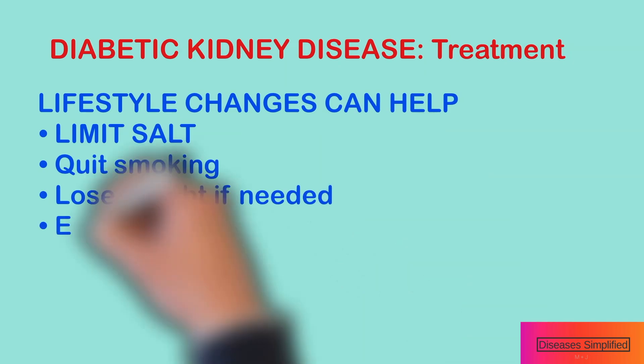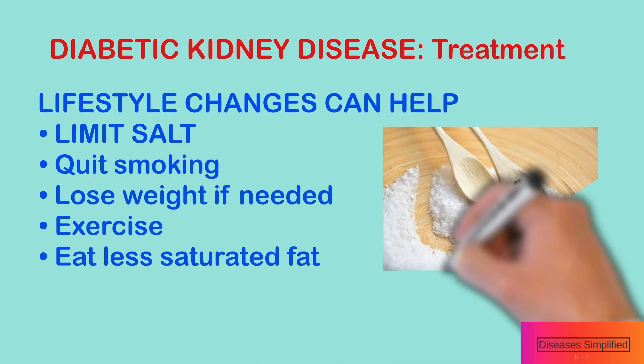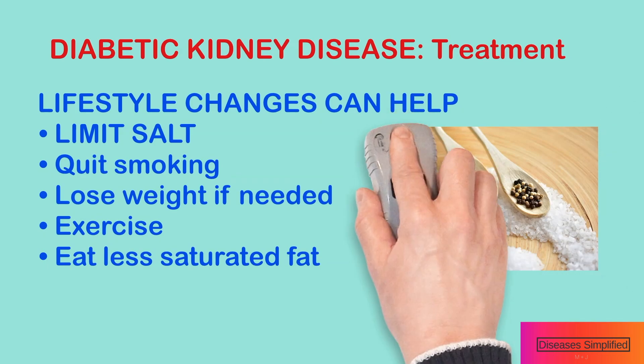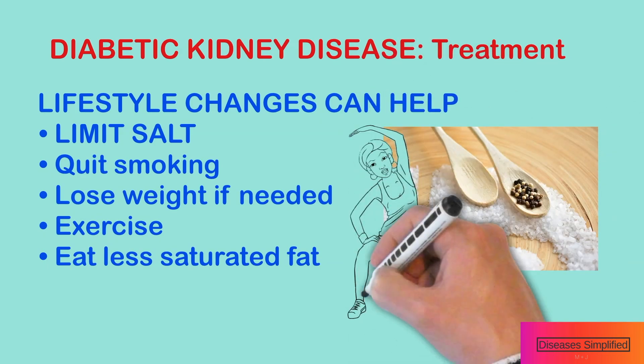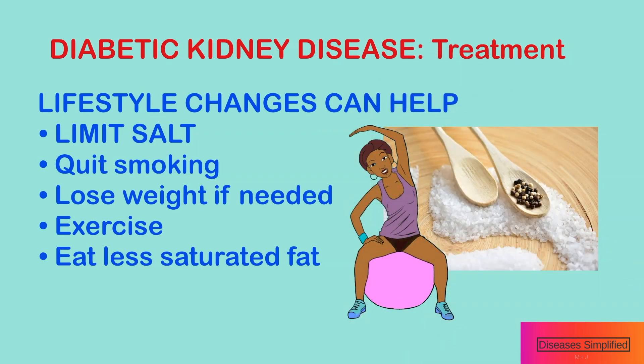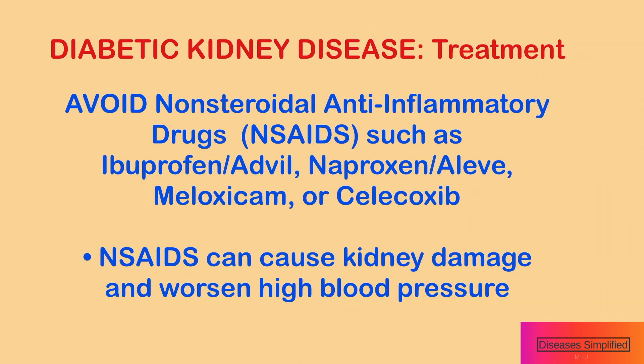Lifestyle changes can also help. Limit the amount of salt you eat. Quit smoking. Lose weight if you are overweight — even small changes can make a difference. Get at least 30 minutes of exercise activity on most days of the week. Lower your cholesterol and eat less saturated fat. Avoid medicines called NSAIDs or anti-inflammatory medications such as ibuprofen or naproxen, as these can cause kidney damage.